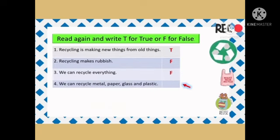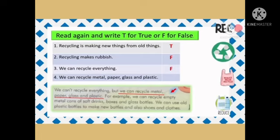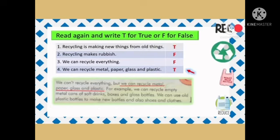Question 4: We can recycle metal, paper, glass and plastic. We can't recycle everything, but we can recycle metal, paper, glass and plastic. So the answer is T, true.